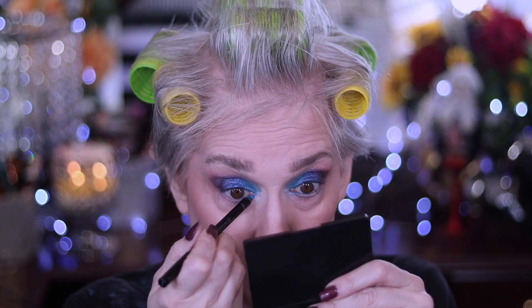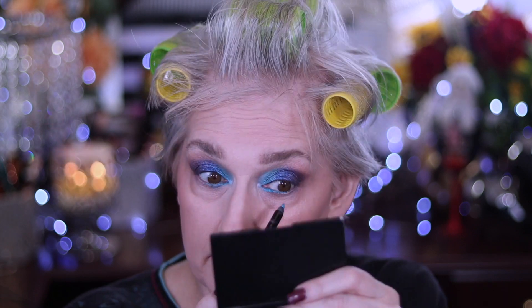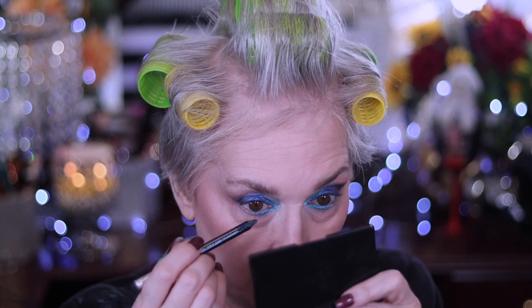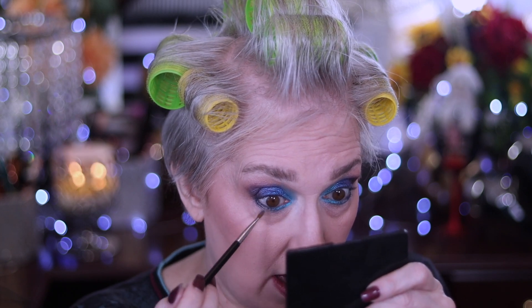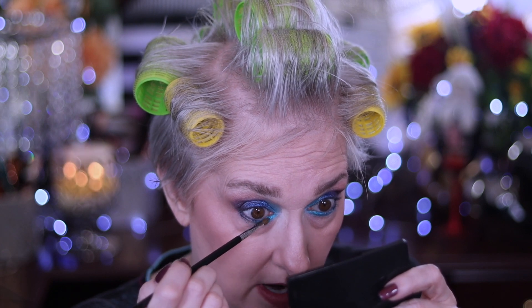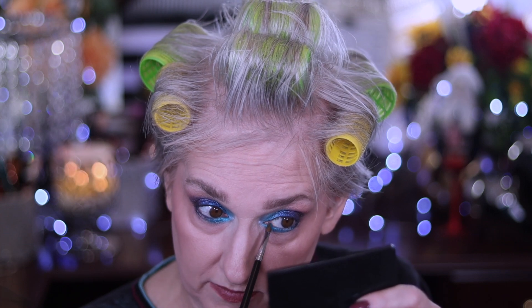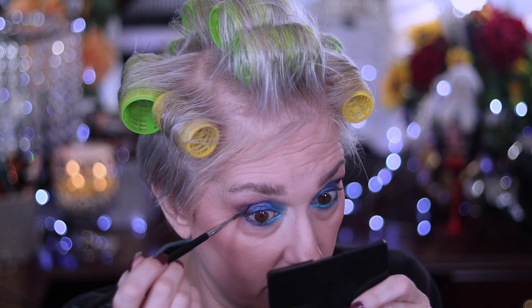I'm going to take this Sephora pencil — I don't even know if you can still get this, it's called Summer Cruise — and I'm putting it in the tight line but I'm not caring if it comes out of there either. Then I'm going to take LSD again and come the rest of the way over. Now I'm going to take my E46 and get Juggler on it and come right under my eye with that. I'm also going to bring that right in my waterline over the top of that Sephora liner because it's going to give this something to hang on to and help the longevity of the liner. Same thing with Below Zero — I'm going to take off where I left off, underneath LSD.